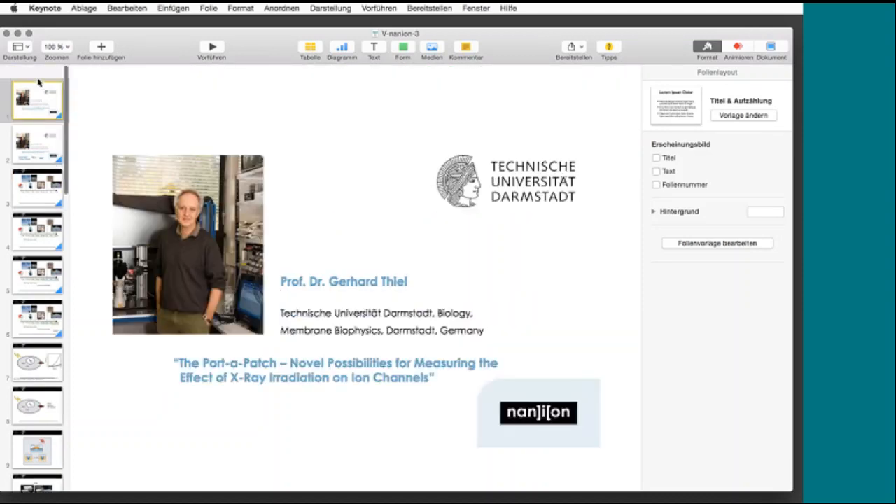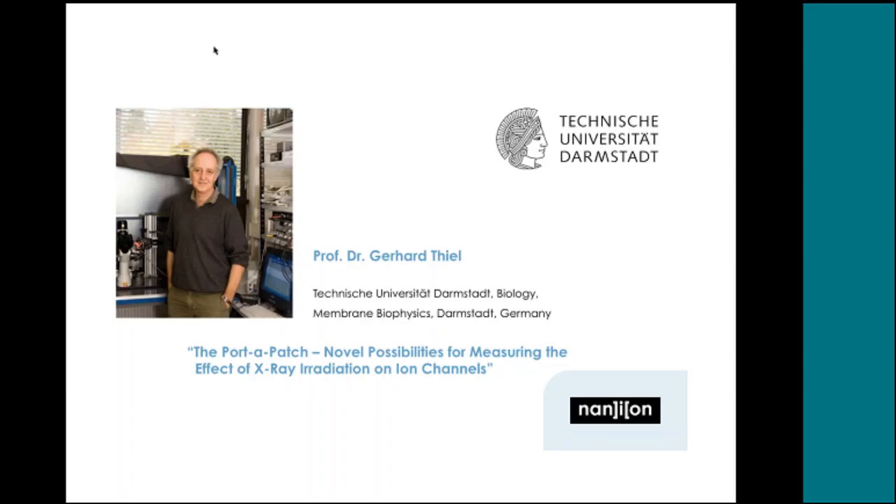The work I'm going to present was mostly done by two students, Bastian Rohde and Kristina Gippard, and was funded by the German government and the DOG. The topic is using the Port-A-Patch for examining the effect of X-ray irradiation on ion channels.